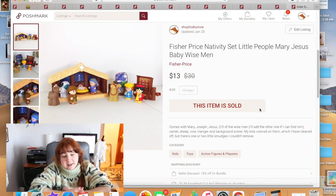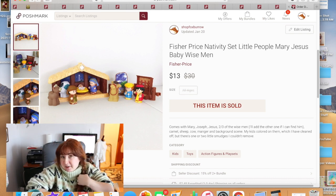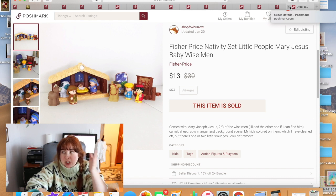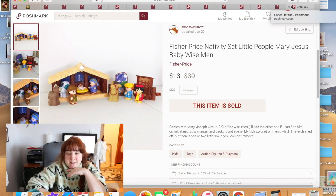If you have the complete Little People Nativity set it can sell for a pretty decent amount. Fisher-Price updates their Little People designs every couple of years — like the Little People Farm — so maybe the nativity set is the same way. It sold quickly after Christmas, which surprised me.